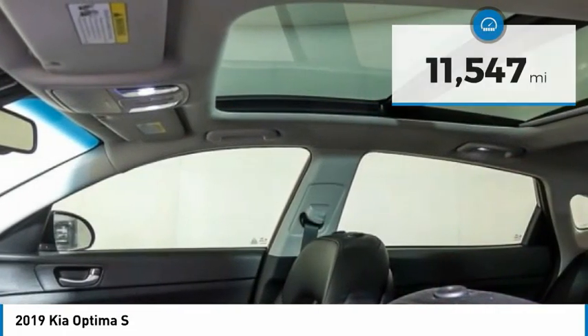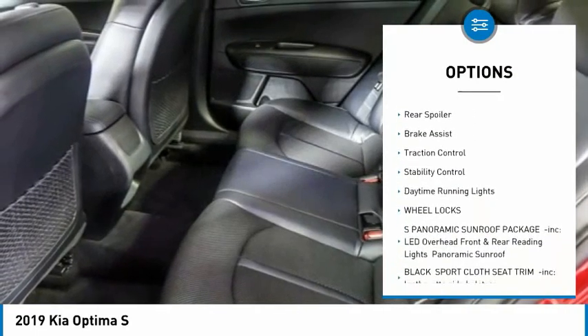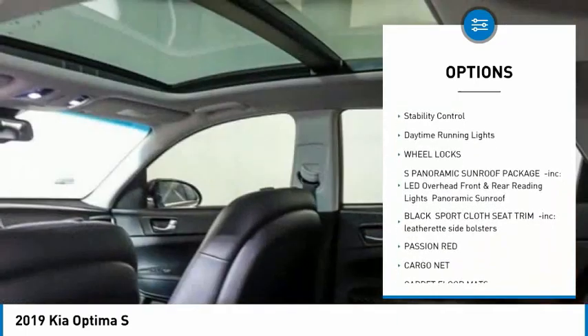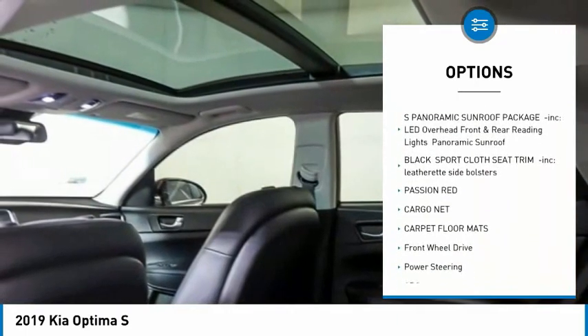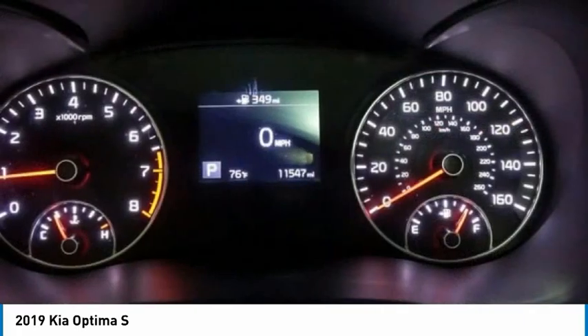Here are some of this vehicle's great options: tire pressure monitor, blind spot monitor, heated mirrors, aluminum wheels, wheel locks, rear spoiler, brake assist, traction control, stability control, and daytime running lights.